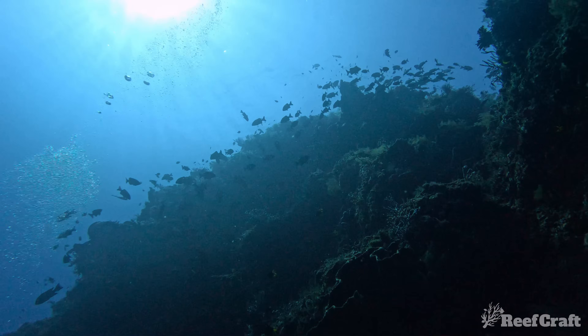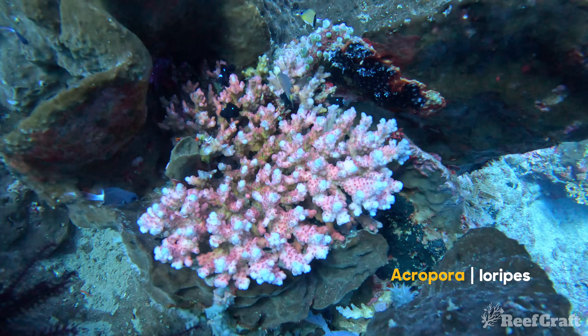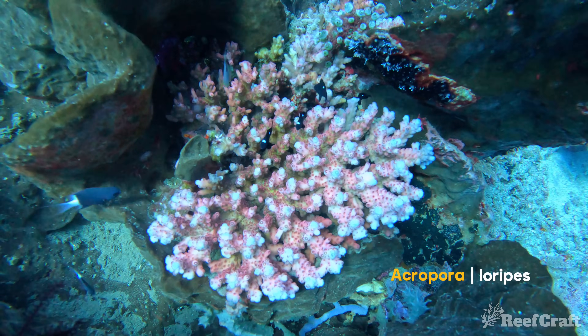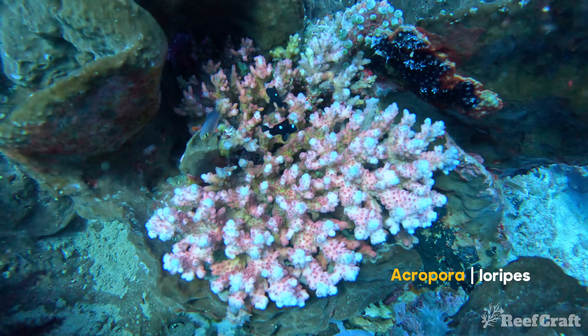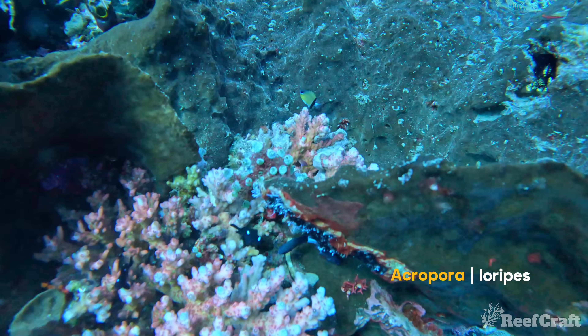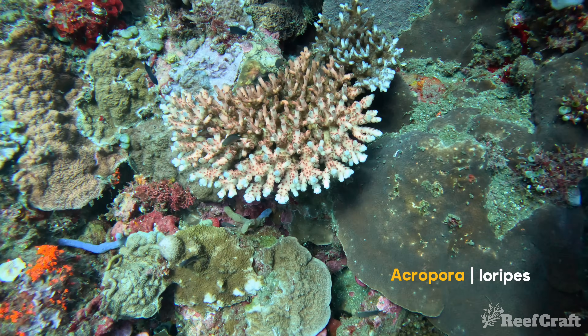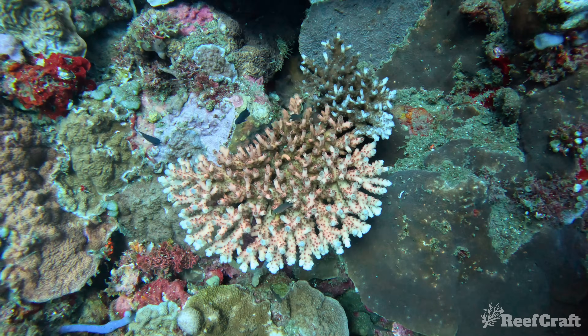And again, an incredibly popular acropora — acropora laripes. These guys are incredibly colorful and actually pretty populous on some of these reefs, and not as deep as you'd expect: usually around 10 to 15 meters, some down to 25. This one's pretty cool — it's kind of a grafted colony of two different colors together.